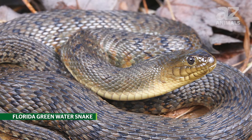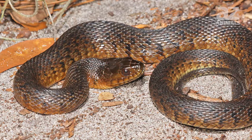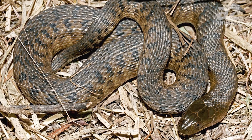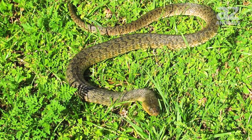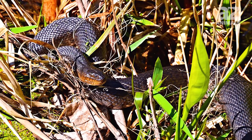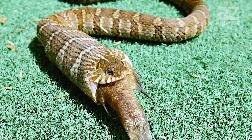8. Florida green water snake. As their name suggests, these snakes are most often green, but can also be found in oranges and browns. They have a speckled pattern that is not too pronounced. They have a smaller range limited to parts of Florida — not the entire state. Florida green water snakes can grow to be 4.5 feet long. They really like areas where vegetation grows out of the water's surface and eat mainly fish and amphibians.